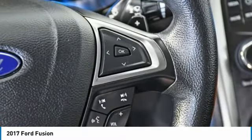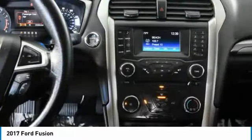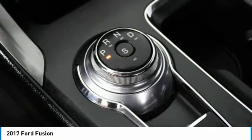Front and rear performance tires, variable speed intermittent wipers, and smart device integration. Come take a test drive today.